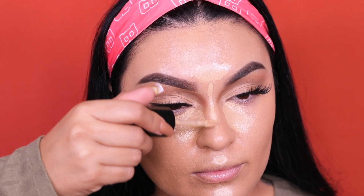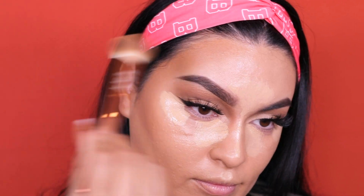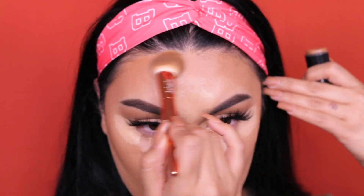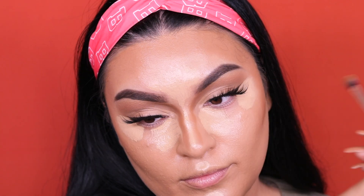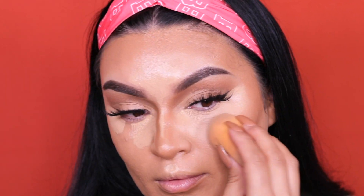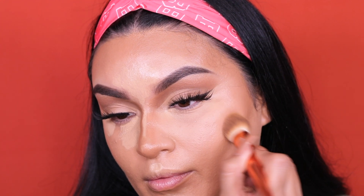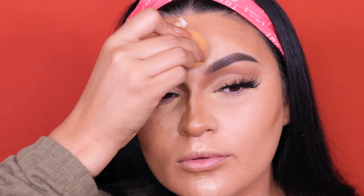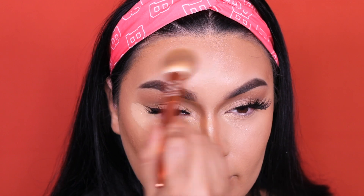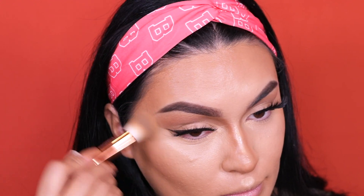Jumping into concealer — same Golden Beige — applying under my eyes, down the bridge of the nose, forehead, chin, cupid's bow, and towards the outer corners. Then taking the Makeup Forever HD Stick Foundation in shade Y505 and using the Alamar brush to apply my cream contour, buffing a small amount around the skin — remember, less is more. Contouring the nose and sides as well, then using a Real Techniques beauty sponge to blend out the concealer. We want everything smooth, clean, and buffed out so it looks natural — we want people to think we just have snatched cheekbones!